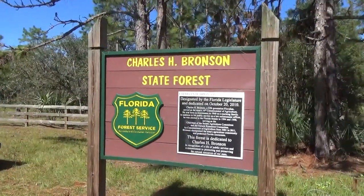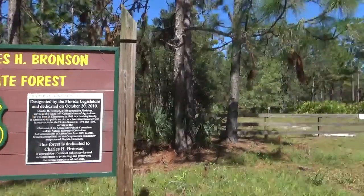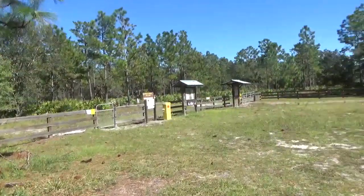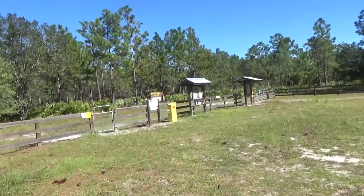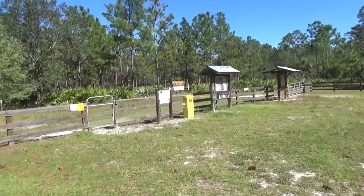We are at Charles H. Bronson State Forest. The goal today is to see how wet it is in here and to try out my new nine dollar Amazon stove.